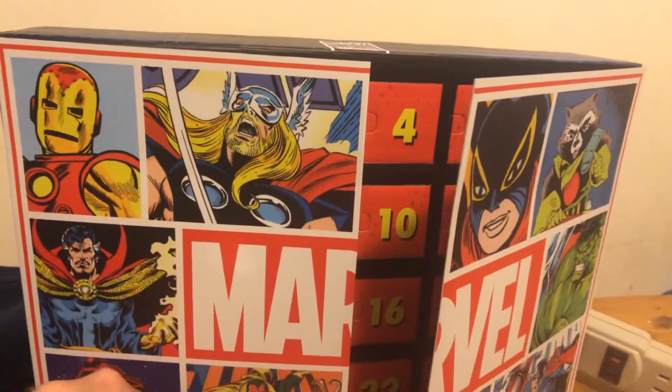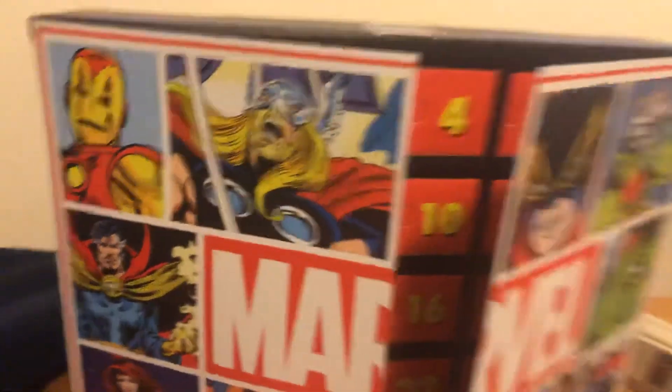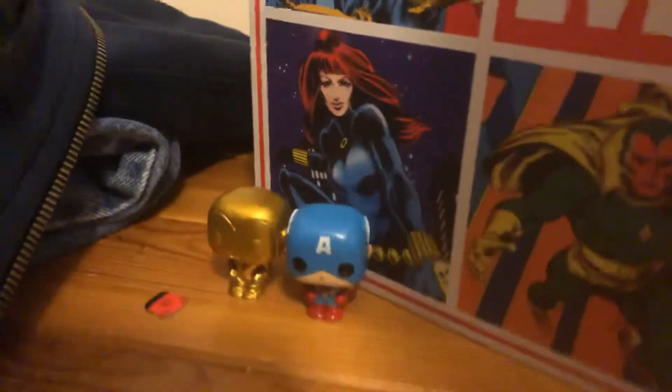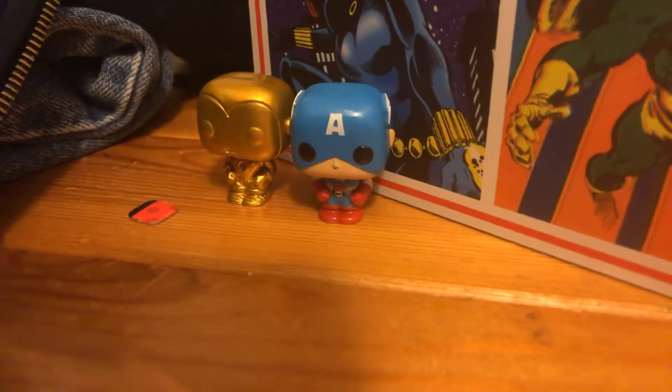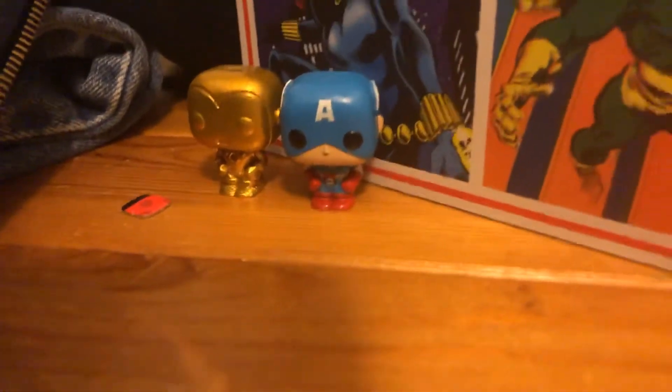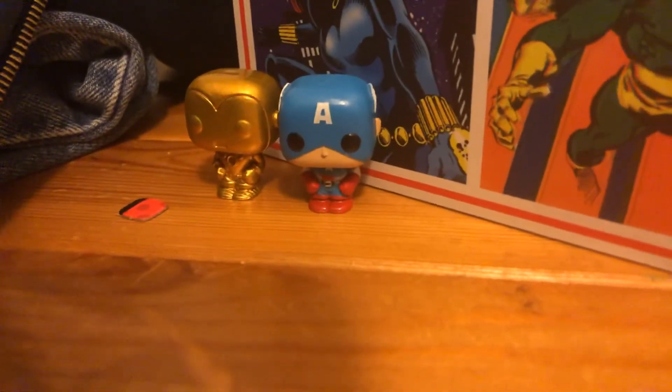Let's place him right next to Golden Iron Man. And that's pretty cool, I guess. Yes. Let's do this.